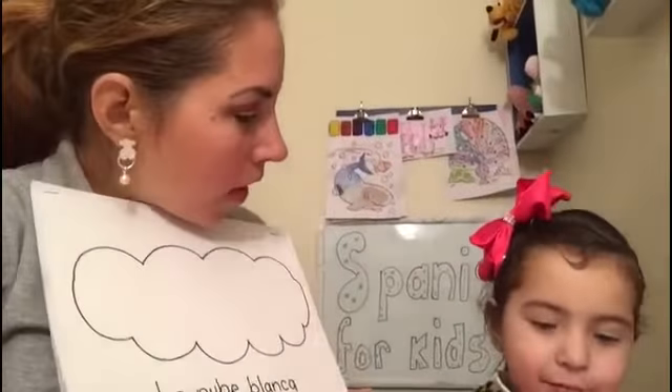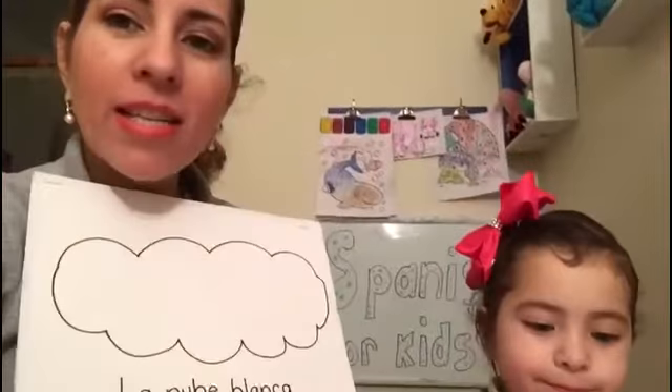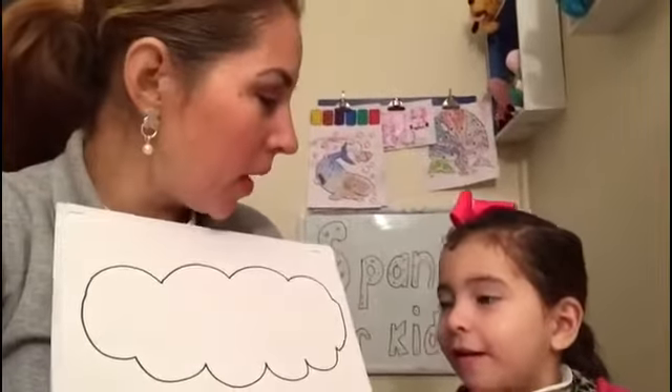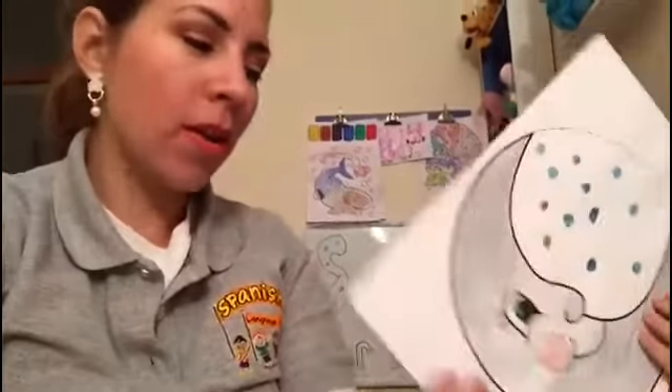What color is that? White. In Spanish we say blanco. And if we say blanco — blanco. Very good!